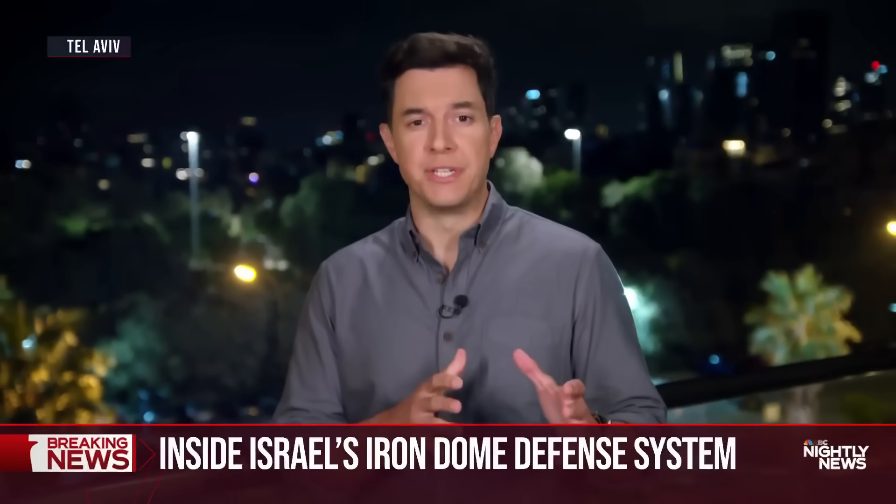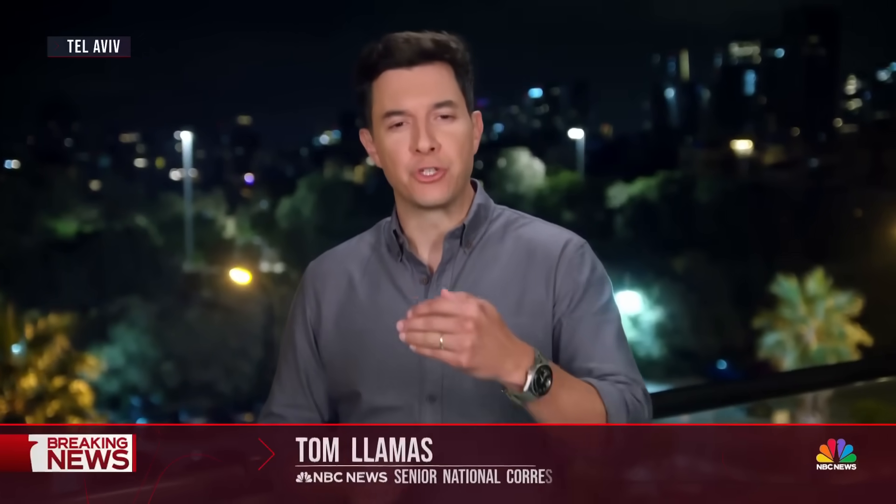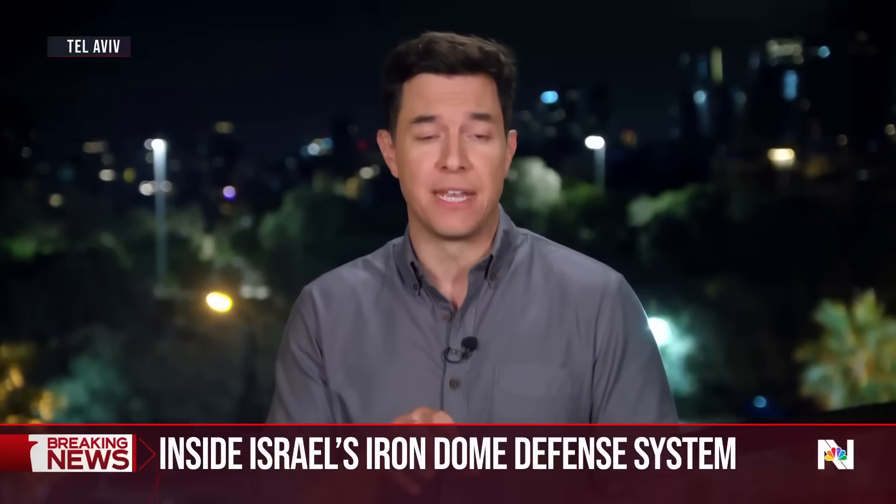Lester, these units are on 24 hours a day, so the Israeli military had very strict rules as we approached and were able to shoot footage of this advanced weaponry. It's a multi-billion dollar defense system, and Israel calls it a lifesaver.